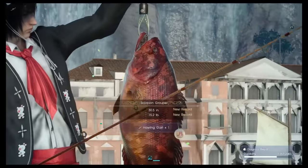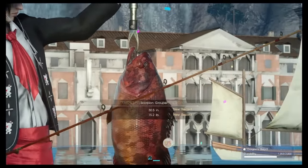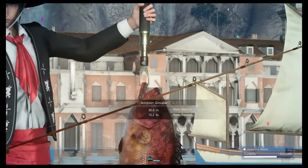I am Noctis, Prince of Lucis and King of Fishing! And with those words, you get the Holy Gust fishing rod.